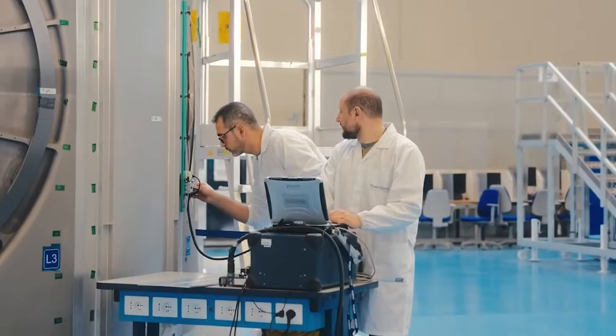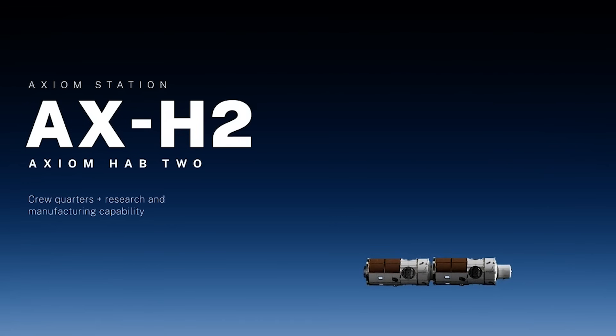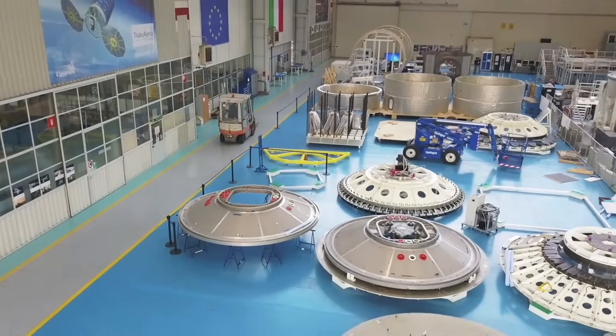Recently, we've seen somewhat of a ramp-up in progress as the company pushes toward the completion of the first module. Here I'll go more in-depth into the current station progress, the future station roadmap, unique design features, and more.